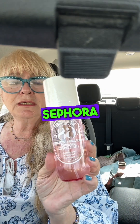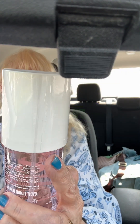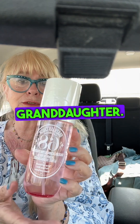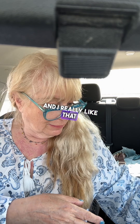So I went to Sephora and this is what I got — the Brazilian jasmine pink dragon fruit. This is a spray mist perfume and I got it for one of my granddaughters. She already knows because she usually picks her gift, and I really like that. It's pretty.